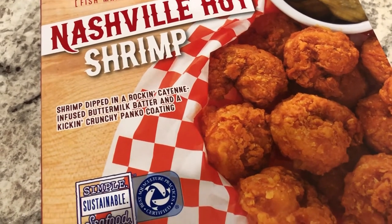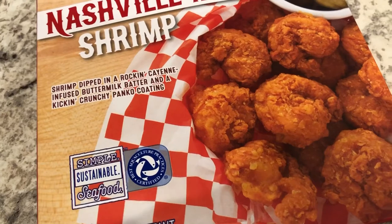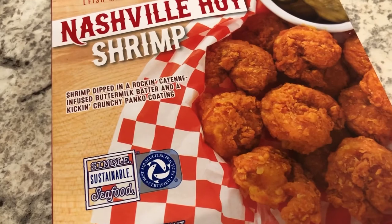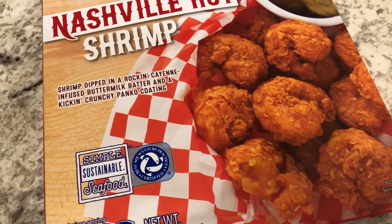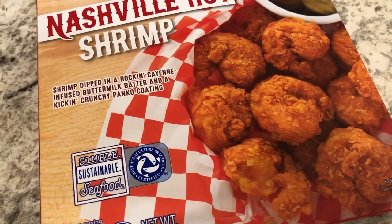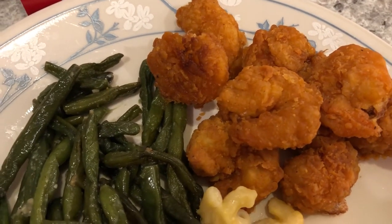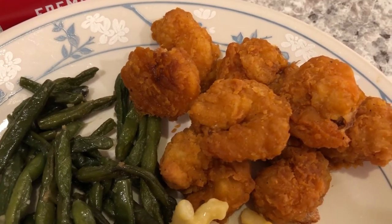Howard and I both tasted it. It definitely has a kick — it is spicy — but neither one of us were crazy about it. Some things are spicy but don't have a lot of flavor, and that's kind of how I feel about this. Howard is not a big fried shrimp person so he didn't care for it. It is crunchy from the oven, but I'm not crazy about the flavor.